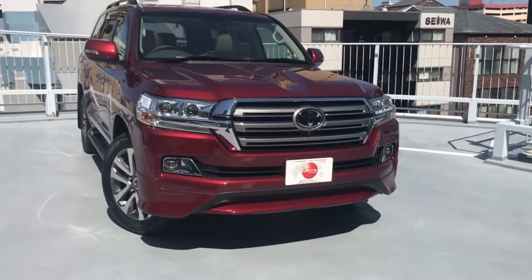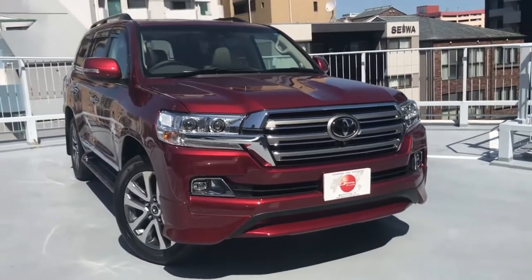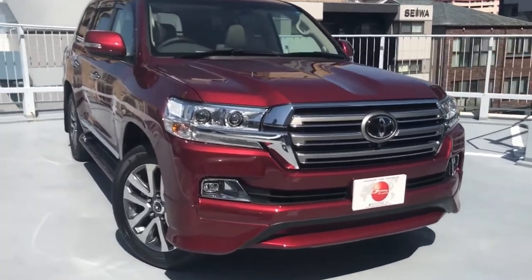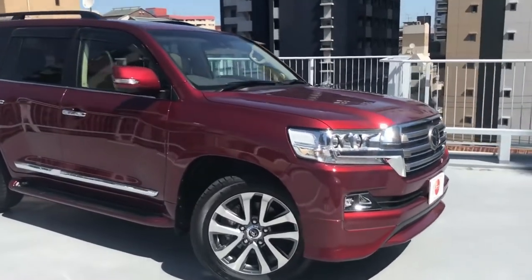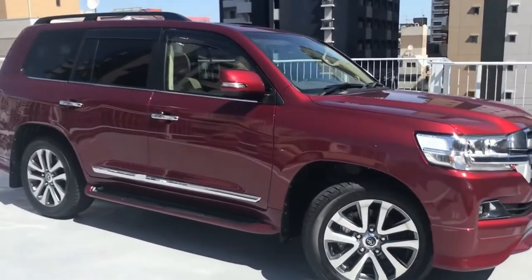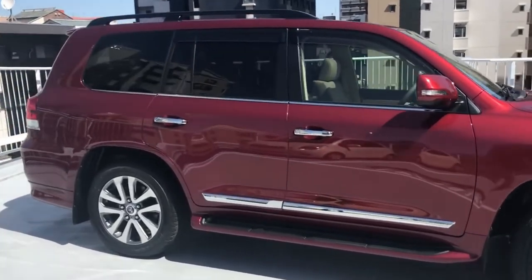Here I am with Jimmy, trading with the brand new Toyota Land Cruiser straight from the factory here in Japan. It is a beautiful vehicle — a very nice, unique wine color. Let's go over some of the options that this model has.